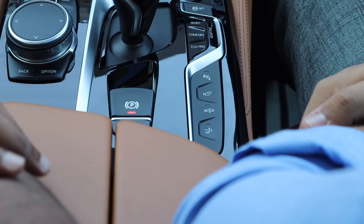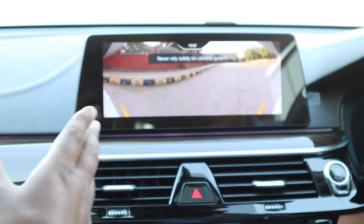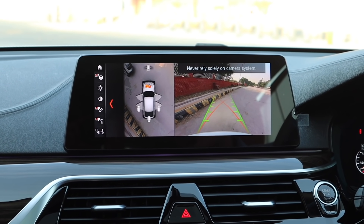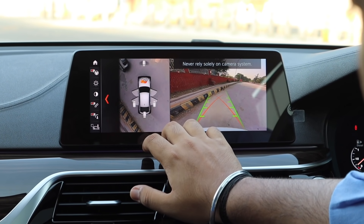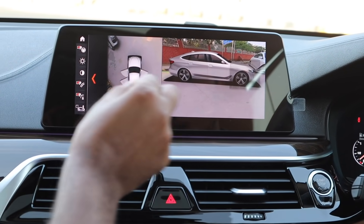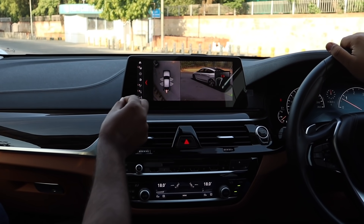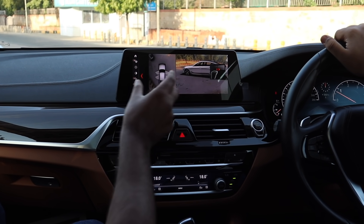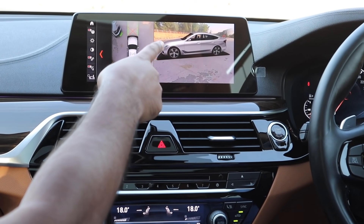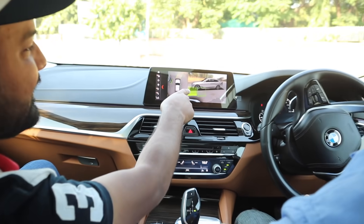Both cars have height control feature and the spoiler. Now coming to the camera — this is not just a reverse camera, and it's not just a 360 camera; it's a very advanced camera system. If we click on the camera, you get the whole 360 view of the car — you can move the view around. You can see the whole image of the car including the alloys.